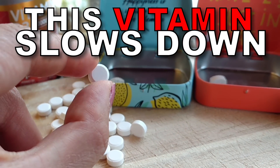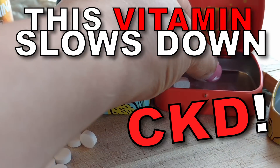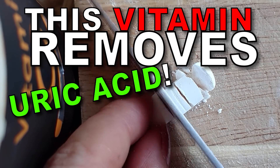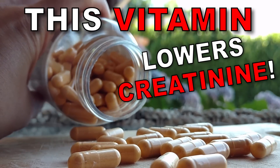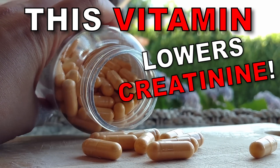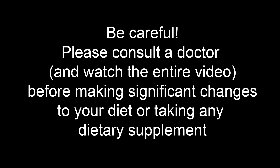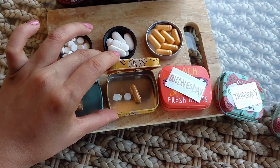This vitamin is proven to help slow down kidney disease. This vitamin can remove uric acid from the kidneys. This vitamin can lower creatinine levels fast. Today I will show you the easiest way to find them and take them from a practical point of view.